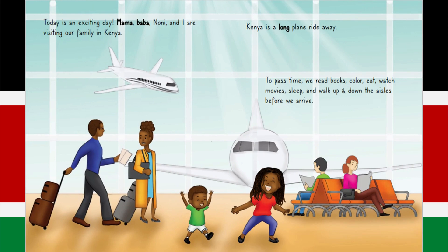Today is an exciting day. Mama, Baba, Noni and I are visiting our family in Kenya. Kenya is a long plane ride away. To pass time, we read books, colour, eat, watch movies, sleep and walk up and down the aisles before we arrive.